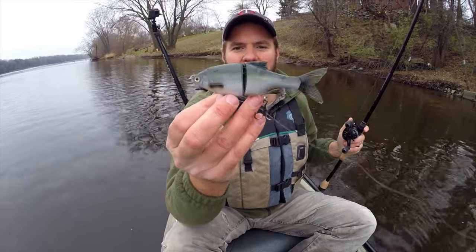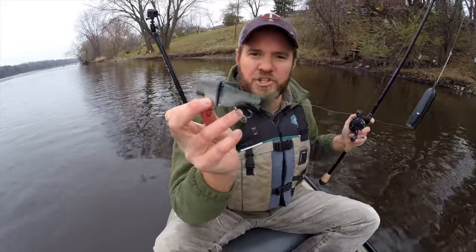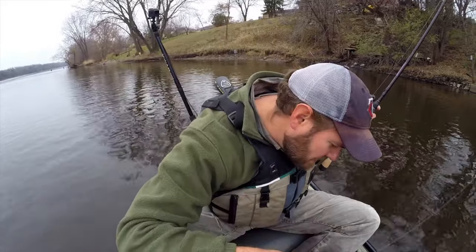Next up is the 3D Roach — this is called the Shine Glider, and this is the slow-sinking gliding version. I could see this being a killer for largemouth and also smallmouth here on the Mississippi River. This thing looks killer.